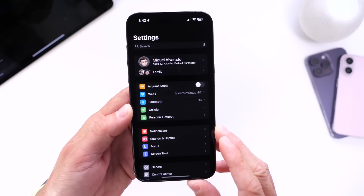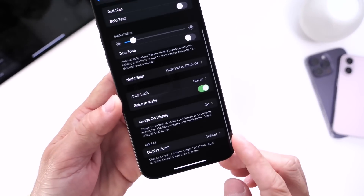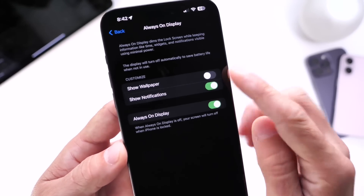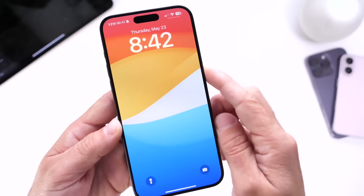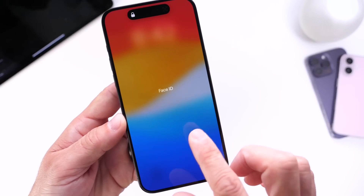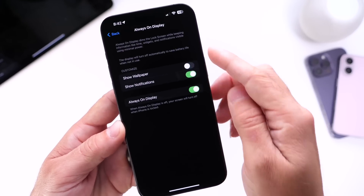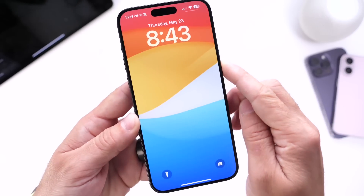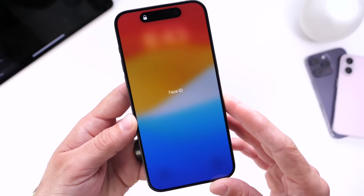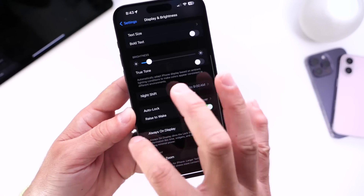The next thing I want to talk about is the always-on display. If you go into display and brightness and scroll all the way to the bottom, there it is — always-on display. I always turn off the show wallpaper option, because if you have it enabled, you get these colors showing in the background when the always-on display is active. Turn it off here under the always-on display options, and every time you put your device to sleep you just get an entirely dark background. This has improved battery life slightly for me on every software update, so I always recommend users to do this if you want to preserve a little bit of battery life.